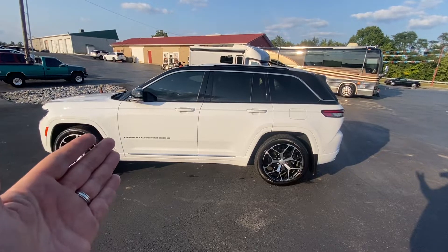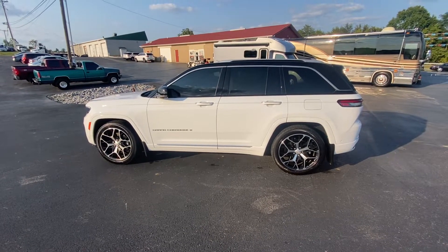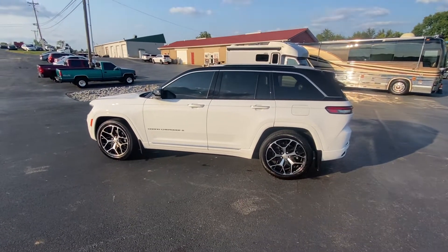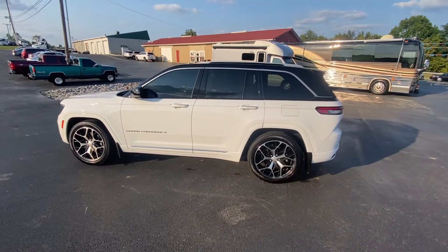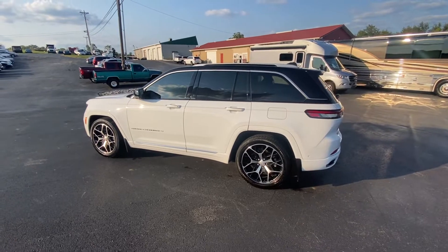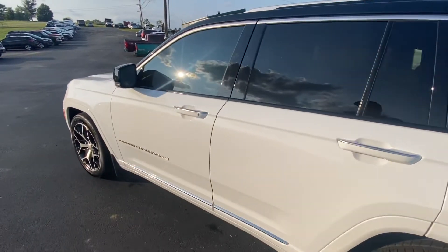This is the new Jeep Grand Cherokee 2022 Summit Reserve. Every available option on this vehicle — everything from heads-up display to night vision, the Summit Reserve package with the blackout top, the dynamic technology package. Every button you can hang is on this — about 8,900 or right at 9,000 miles on this bad boy. Yes, it has the Hemi. It's four-wheel drive. And you can flat tow this behind an RV — put it in neutral and flat tow it if you like.